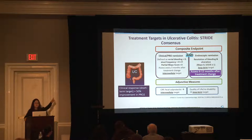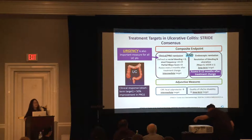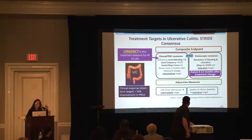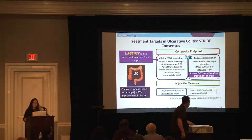For ulcerative colitis, the two main clinical symptoms we're looking for improvement in are rectal bleeding and stool frequency. That has to be followed up with some sort of endoscopic assessment — either a sigmoidoscopy, just a quick look at the bottom third of your colon, or a full colonoscopy. Also, urgency is an under-recognized, under-appreciated symptom of ulcerative colitis, and now in clinical trials, improvements in urgency are actually being used as one of the endpoints.